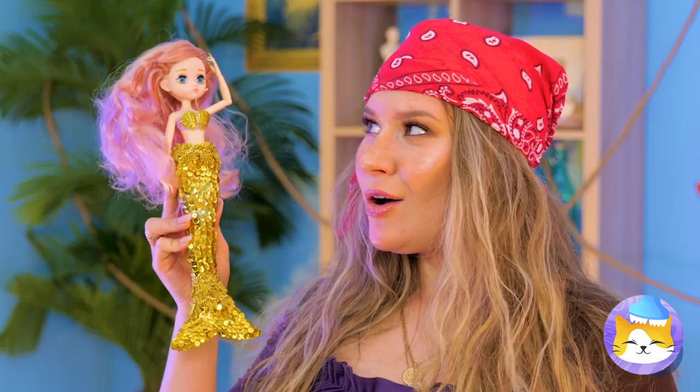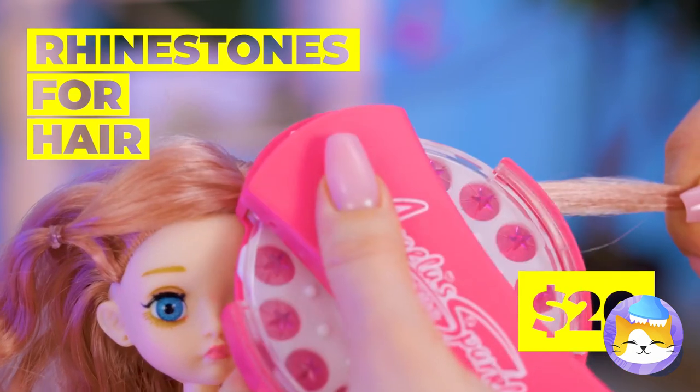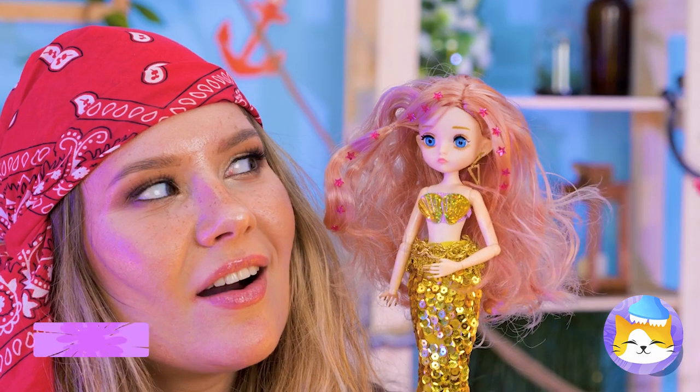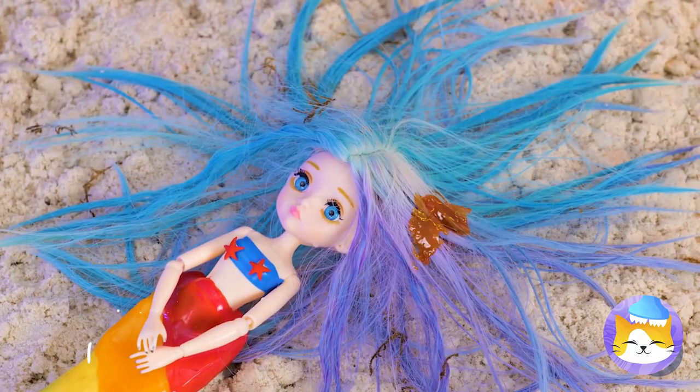Don't worry, Goldie, we haven't forgotten about you. This will fix up your hair with some sparkly jewels. Now she remains just as shiny as her tail. Let's fix her hair up, too.